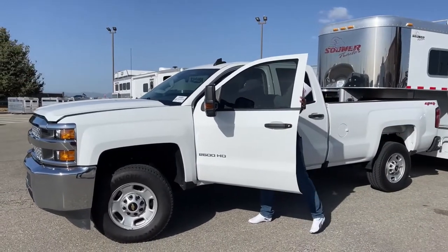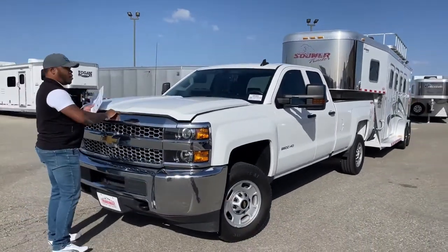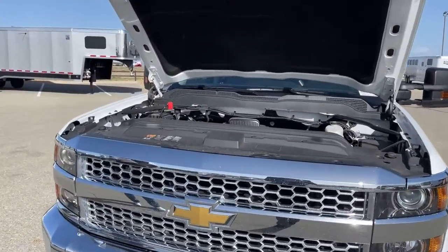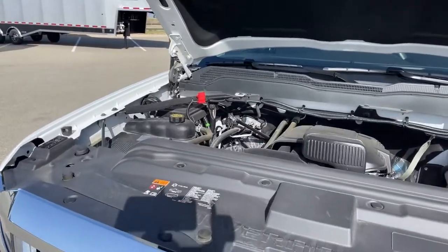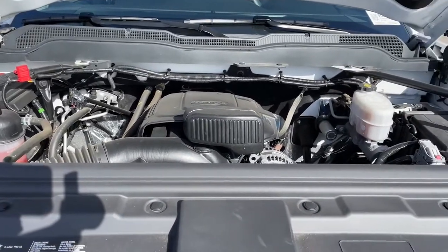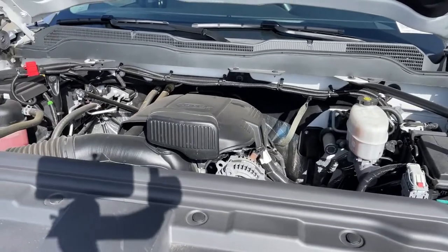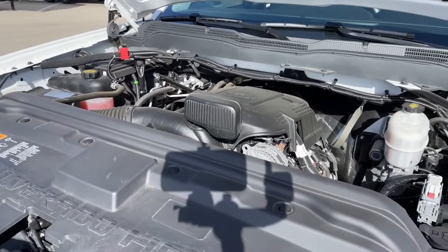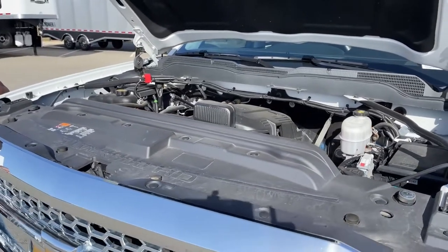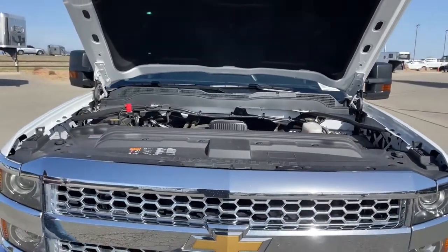Under the hood you'll find a 6.0 V8 engine that produces 360 horsepower and about 380 foot-pounds of torque. This vehicle went to our local Chevy dealership, like we do with all our used vehicles, for a used vehicle inspection — making sure brakes, tires, filters, and oils are all checked and anything that needs to be changed is changed before we bring it to the lot.